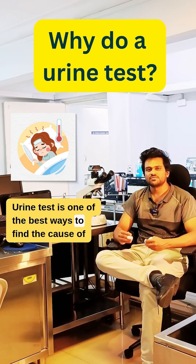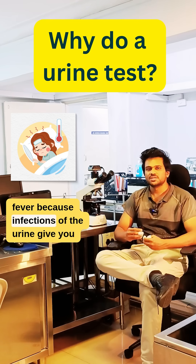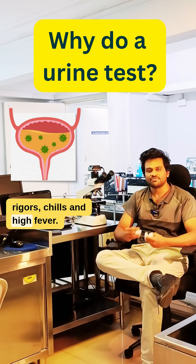A urine test is one of the best ways to find the cause of fever, because infections of the urine give you rigors, chills, and high fever.